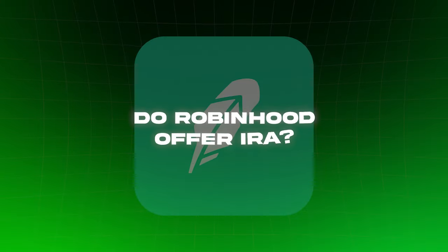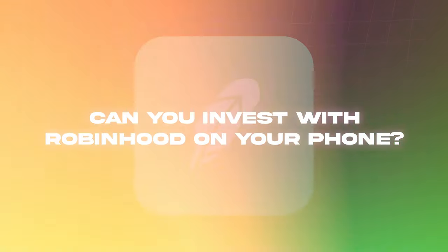Five: do they offer IRAs? Yes, Robinhood offers traditional and Roth IRAs. Six: can you invest with Robinhood on your phone? Yes, Robinhood is an app available to iOS and Android users, so you can use it on your phone, tablet, or computer.